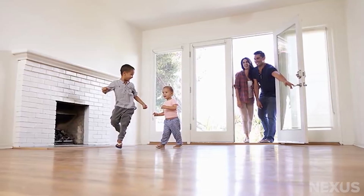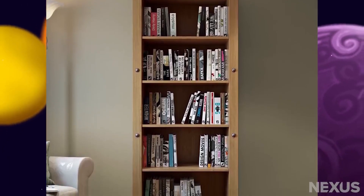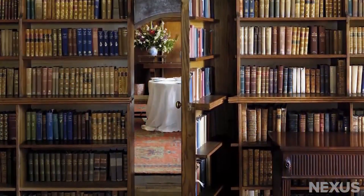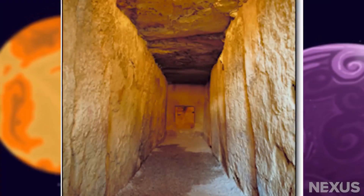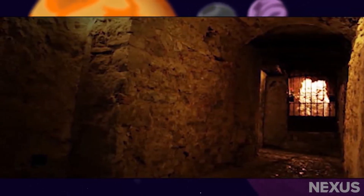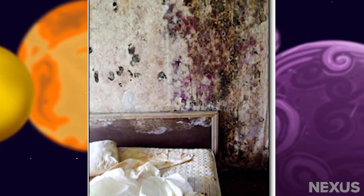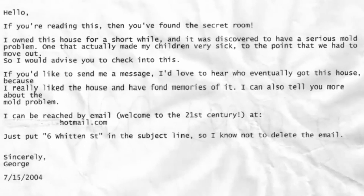They were exploring their new home when they realized that one piece of furniture had been left behind — a bookcase. There was a secret passage behind the bookcase; it was actually more like a stone corridor, and the couple followed it all the way to a secret room. The room didn't contain anything as cool as treasure or spy gadgets — it just held a gross-looking bed and a wall completely taken over by black mold. There was also a note from a previous owner, which ended up explaining everything.